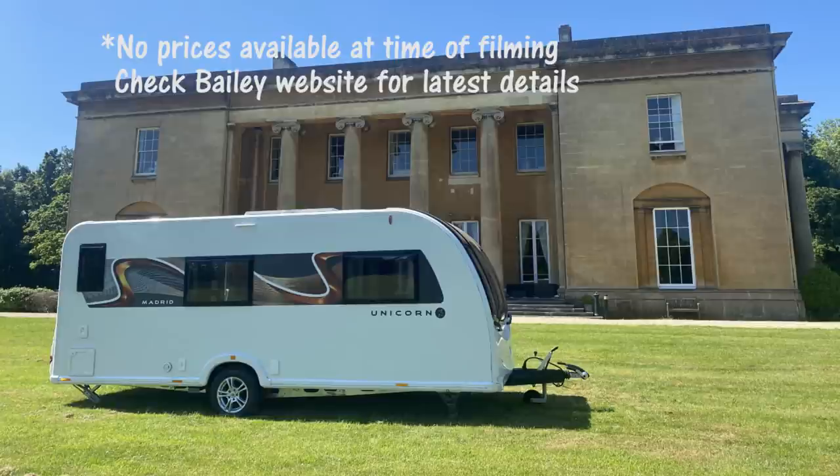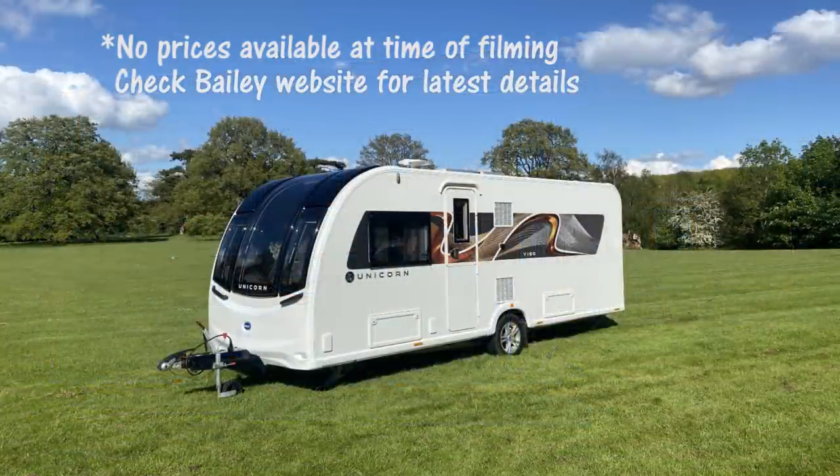These videos were filmed while Bailey were doing photos and video work. As soon as models were ready I had two or three minutes to dash in, get the video, and get out — so I didn't have time to lay down on the bed and try the caravan out. If there's something you'd like to know, feel free to ask a question. The Bailey website is quite comprehensive with features, weights, and so on. Each video is probably two to four minutes long — that's as much time as I had. I hope you enjoy the 2022 models.